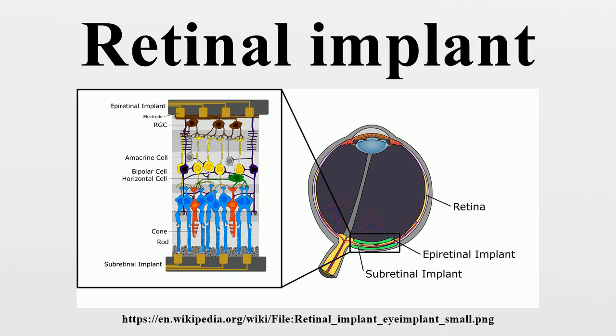There are two main types of retinal implants. Epiretinal implants are placed on the internal surface of the retina, while subretinal implants are placed between the outer retinal layer and the retinal pigment epithelium. Epiretinal implants sit on the inner surface of the retina, directly stimulating ganglion cells and bypassing all other retinal layers.